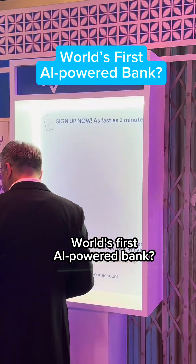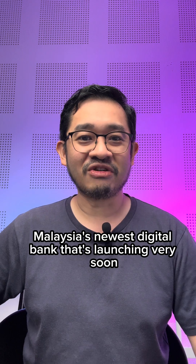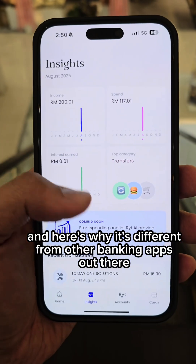World's first AI-powered bank — meet WriteBank, Malaysia's newest digital bank that's launching very soon. Here's why it's different from other banking apps out there.